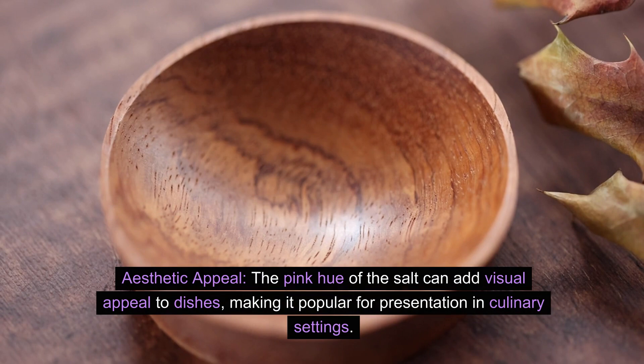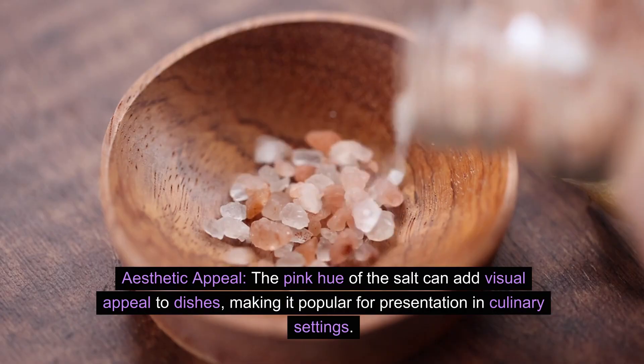Aesthetic appeal. The pink hue of the salt can add visual appeal to dishes, making it popular for presentation in culinary settings.